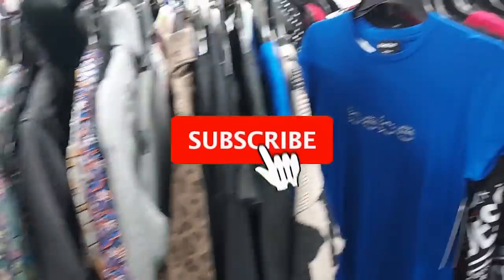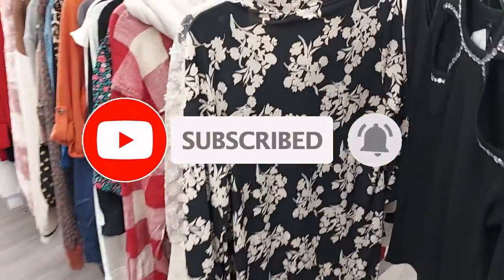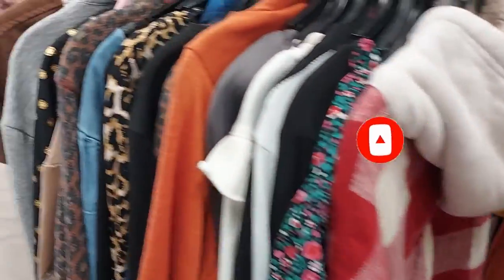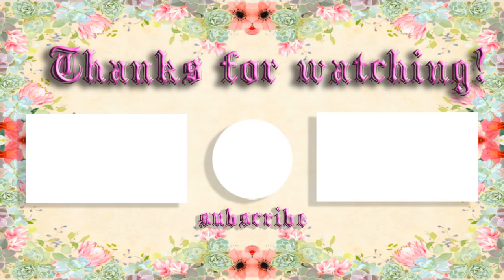Alright everyone, that's about it for today! If you liked the video, give it a thumbs up. If you're not subscribed, go ahead and subscribe for regularly updated content and ring the bell to get notified of all my upcoming videos. Alright everyone, see you next time!